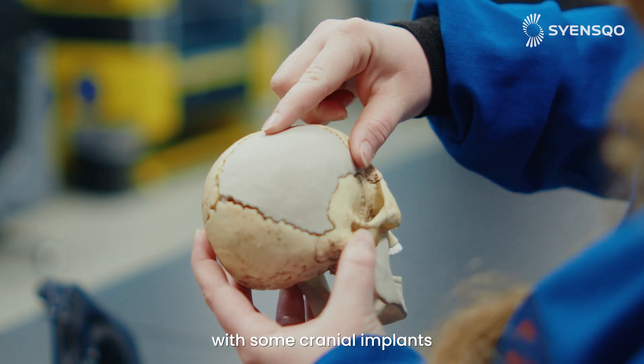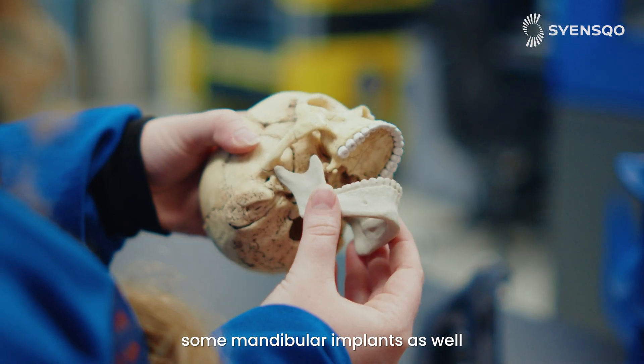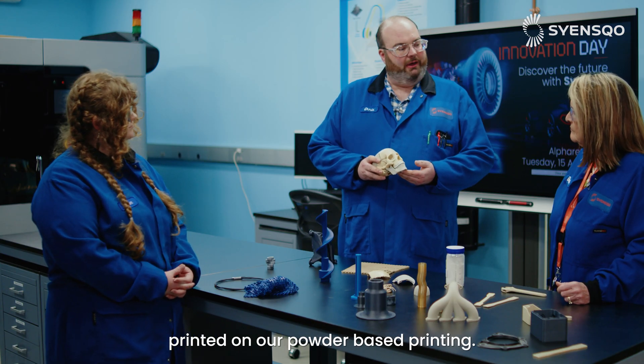We have an example of the skull here with some cranial implants and some mandibular implants as well, but these were printed with our material on our powder-based printing.